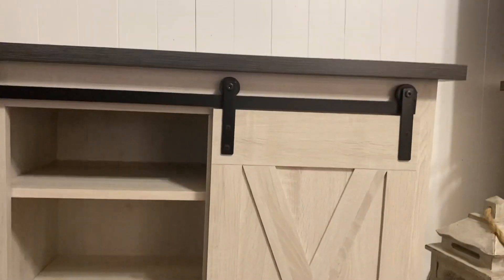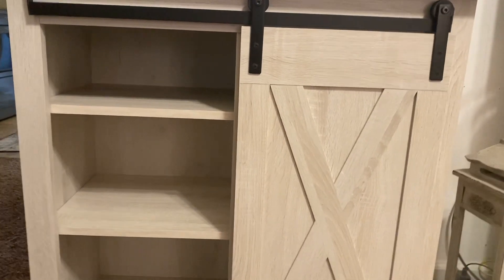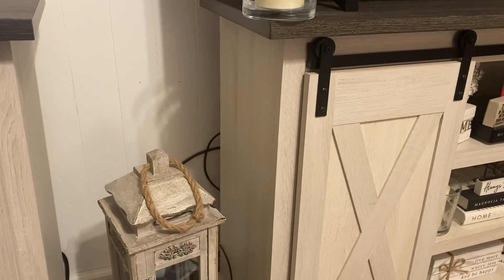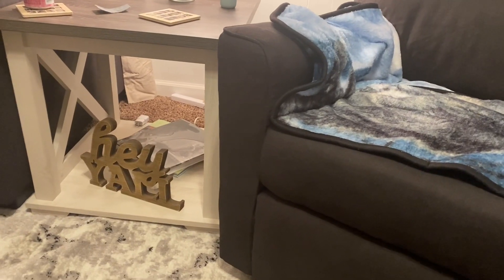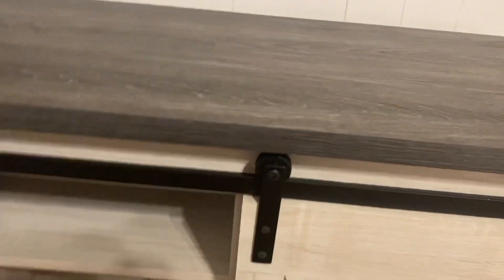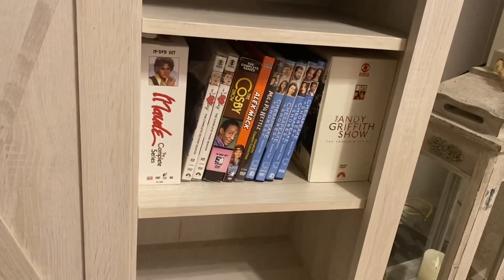And then this is an accent table — it's all part of the same collection as our entertainment center, coffee table, and end tables. I haven't even decorated it yet because we need to get another leveler; it came with one but I don't like how it moves. It has a sliding door and I already got some DVDs in here.